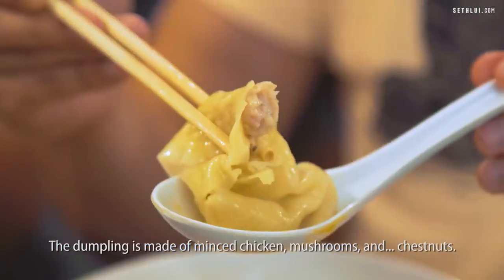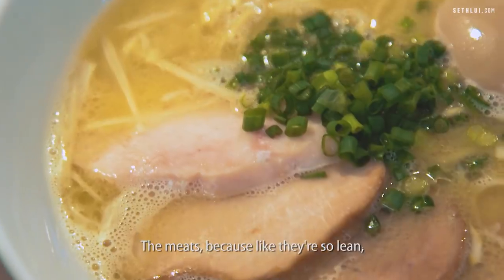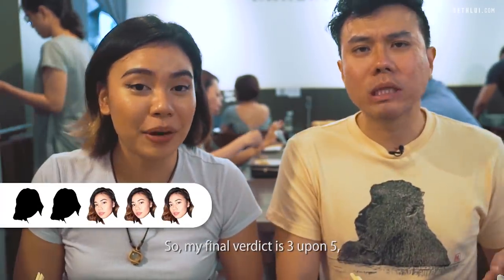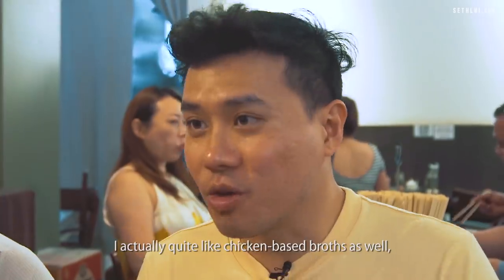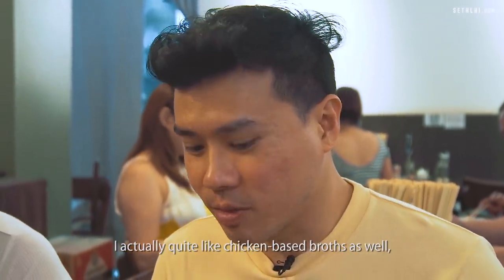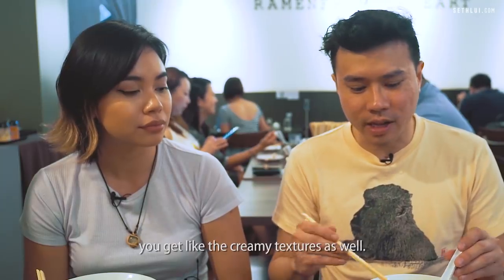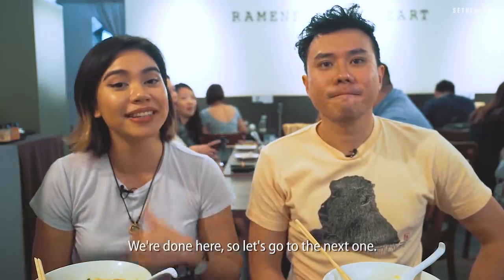The dumpling is made of minced chicken, mushrooms and chestnuts — tastes pretty meh. The meat is so lean, but it actually goes with the very rich soup. My final verdict is 3 out of 5, but that's because of my personal preference. I actually quite like chicken-based broth too and I like the thicker creamier type similar to tonkotsu. I would give it 4 out of 5. We're done here so let's go to the next one.